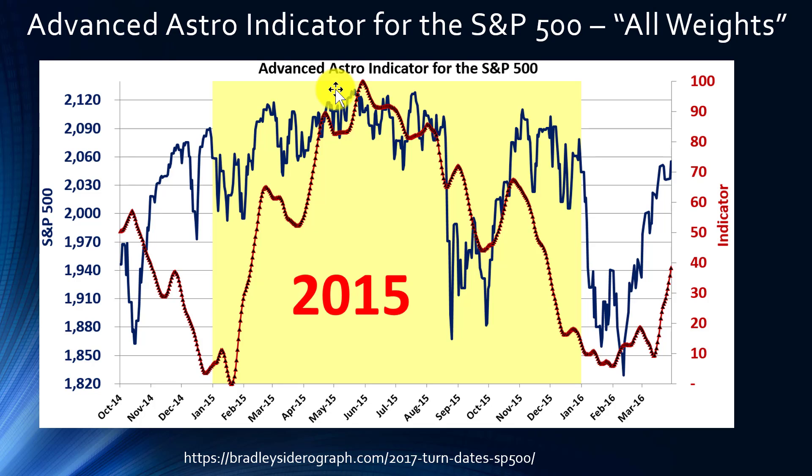Before finishing the video, I'd like to talk about the Advanced Astro Indicator for the S&P 500 and what it's showing for 2017 — specifically, does it match up with what we're seeing with the Bradley Siderograph, or is it showing something completely different? Here we'll see the Advanced Astro Indicator for the S&P 500 for 2015.